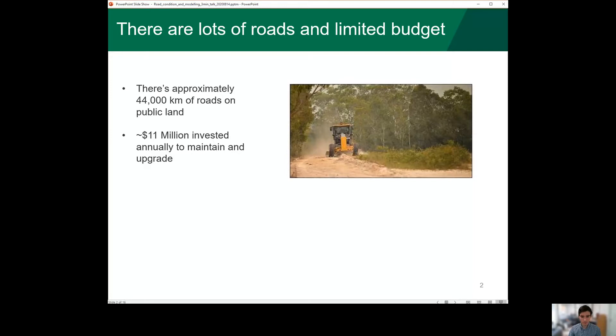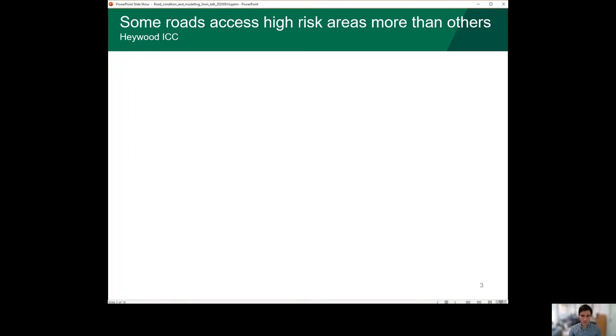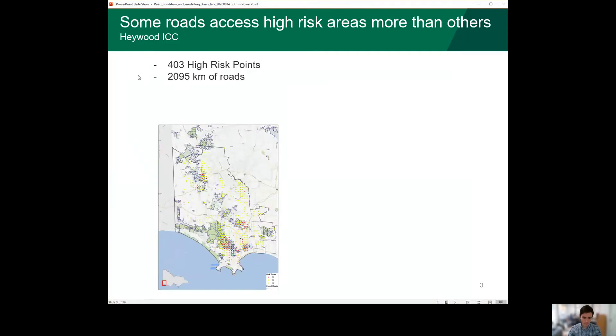There's a lot of roads and there's limited budget, so we need to prioritise where to spend this. One way to do that is to look at where in the landscape is high risk, and here are some points of higher risk that have been modelled by the Forest Fire Risk Assessment team, shown in the red, the yellow and the green, and these represent where bushfire likelihood and consequence is higher.